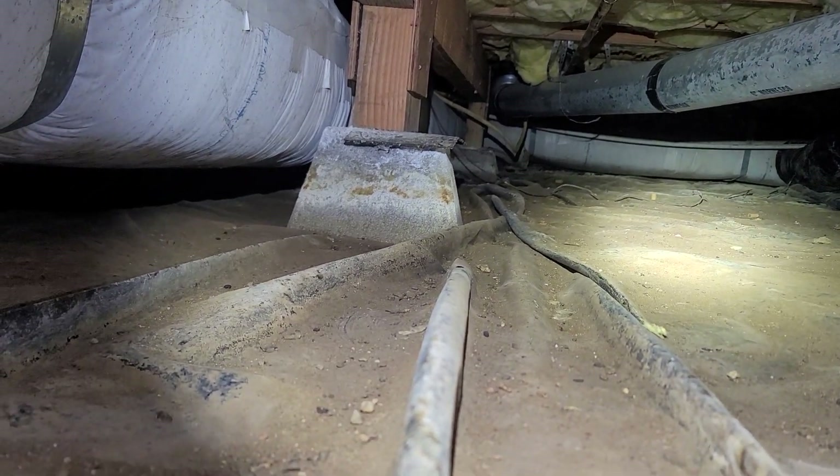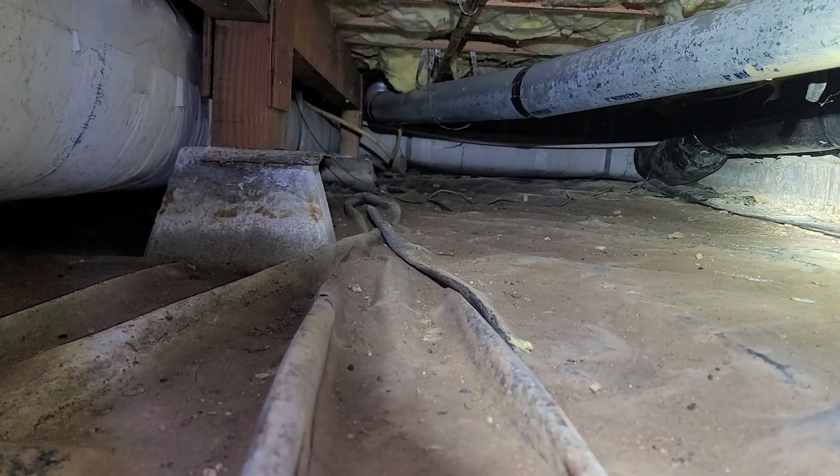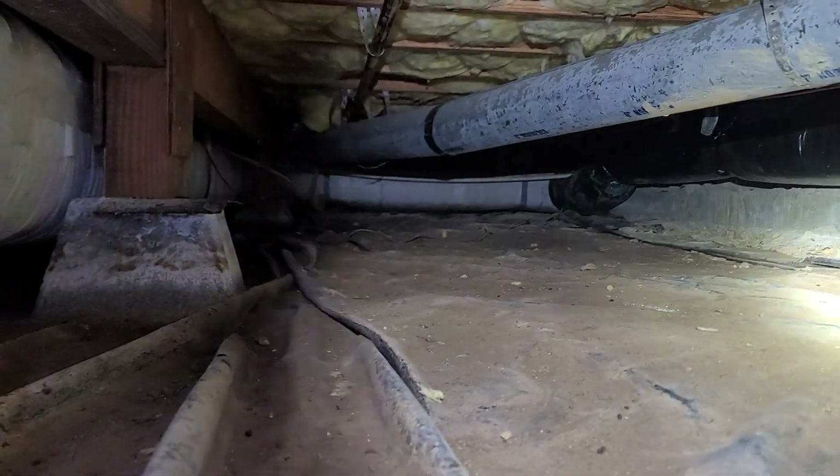There are rodent signs in the crawlspace — probably rats — although no signs or odor was present upon opening the crawlspace. I don't take the mask off when I'm down here.